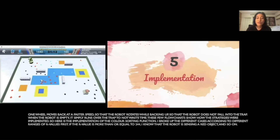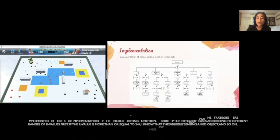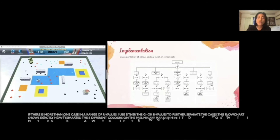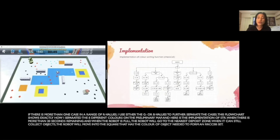These flowcharts show how the strategies were implemented. Here's the implementation of the color sorting function. I broke up the different cases according to different ranges of R values first. If the R value is more than or equal to 244, I know that the robot is sensing a red object and so on. If there is more than one case in a range of R values, I use either the G or B values to further separate the cases. This flowchart shows exactly how I separated the eight different colors on the preliminary map.